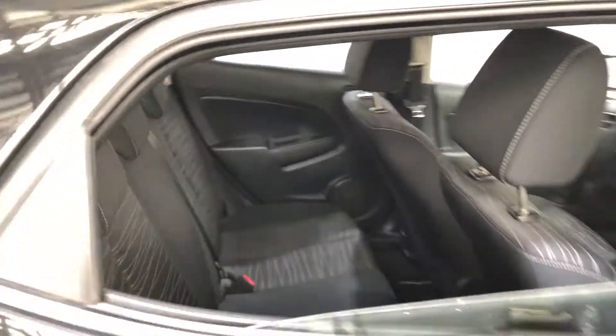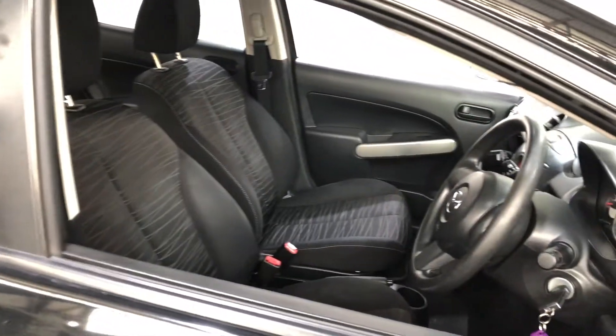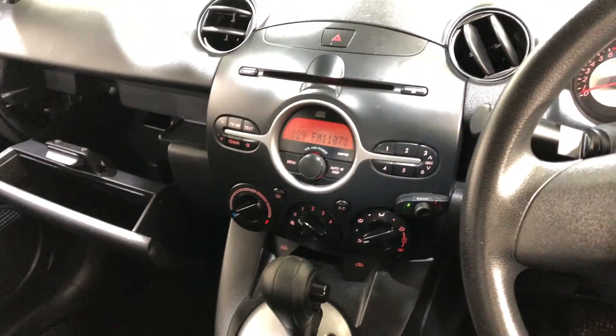Jumping inside the car, it comes in full cloth interior with plenty of back seat space for passengers. This car comes in automatic transmission. You've got your original head unit with Bluetooth and CD player.